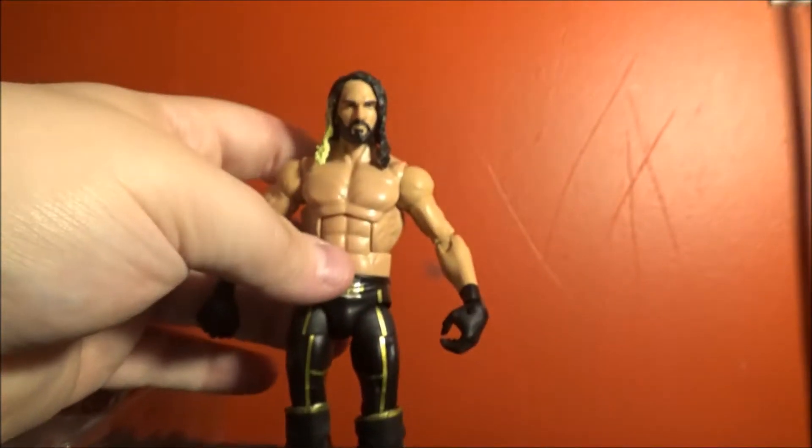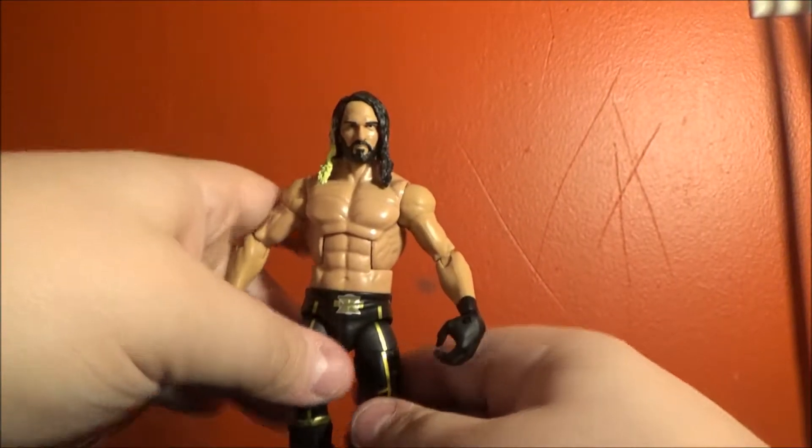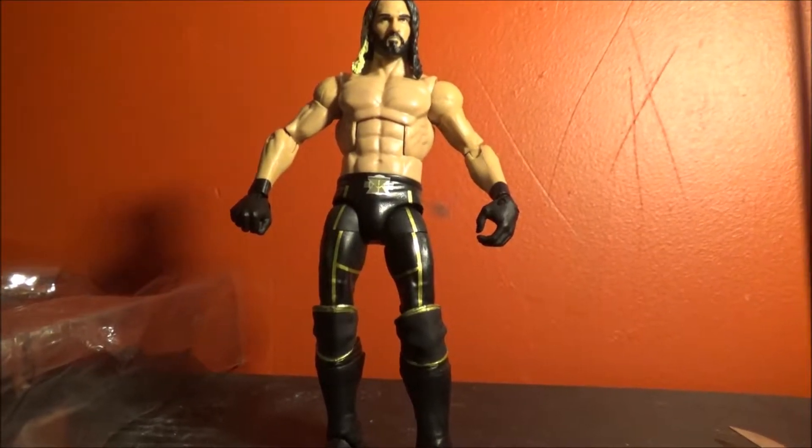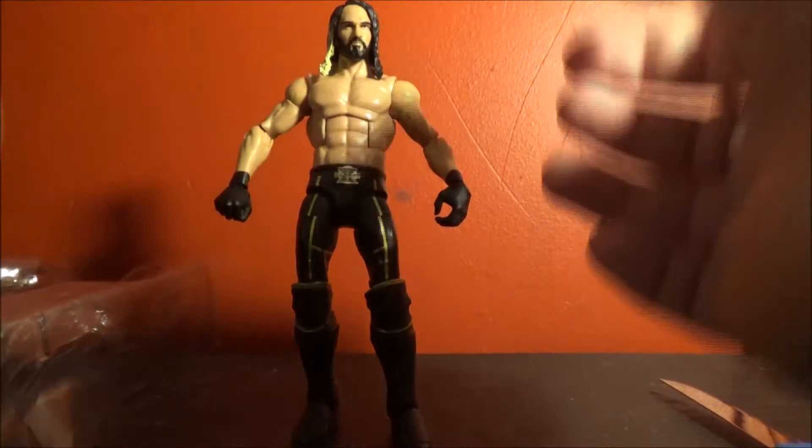This is the figure. This is my first action figure in a long time, and my first Seth Rollins actually. Seth Rollins looks great — he's got some yellow in his hair. His attire is amazing; this is my favorite attire of his of all time, I think.